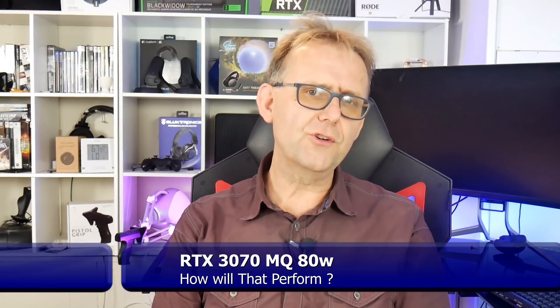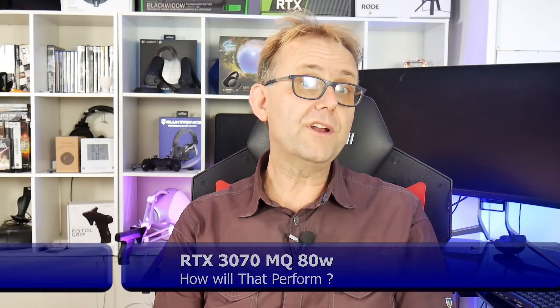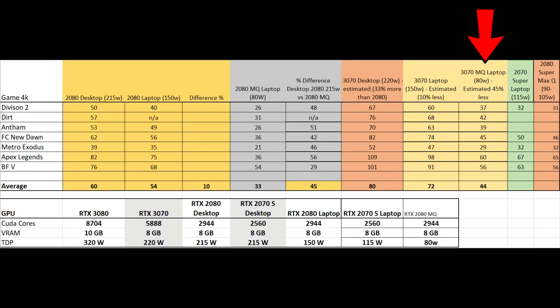Now we have to figure out what an 80 watt RTX 3070 will do. We already know that the desktop 3070 will be about 33% faster than the desktop 2080, so I added those frame rates into the chart. Let's assume that the 80 watt laptop 3070 is also 45% less than its 220 watt desktop counterpart, like we saw with the 2080. In the last two columns, I show the frame rates from the 2070 Super for laptops and the 2080 Super Max-Q. An 80 watt RTX 3070 Max-Q looks to be on par with a 2080 Super Max-Q, and that usually runs anywhere from 90 to 105 watts.